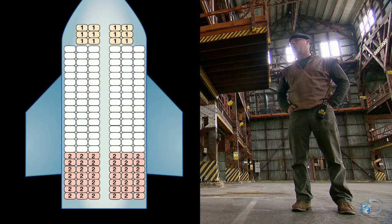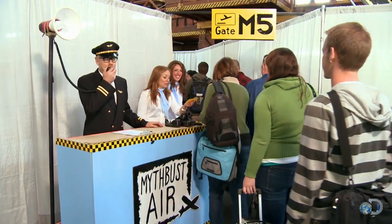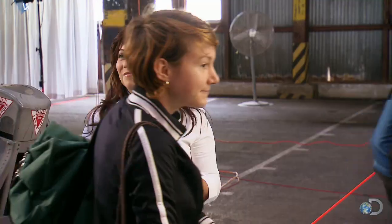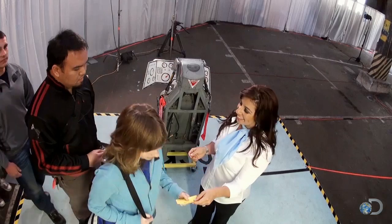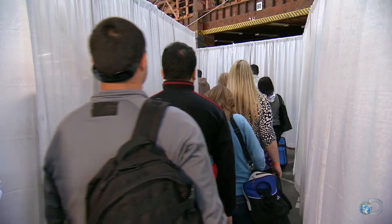All right, we are now ready to board. Rows 10 through 19 — if you are in row 10 through 19, you may now start to board the airplane. Once the plane is almost full, familiar pre-flight patterns emerge: there's a backlog of passengers on the gangway.